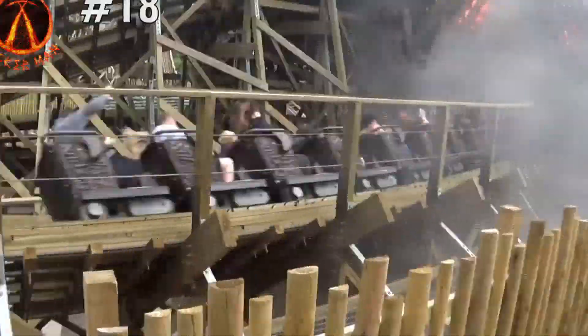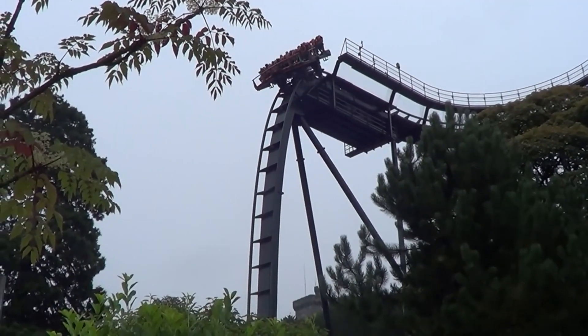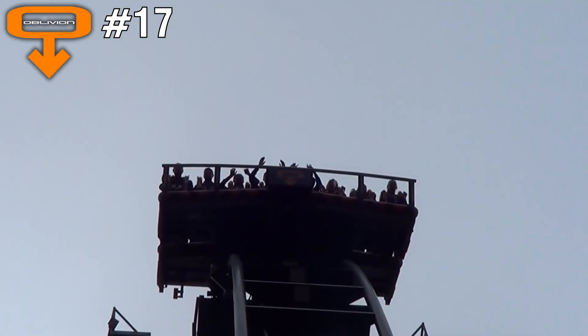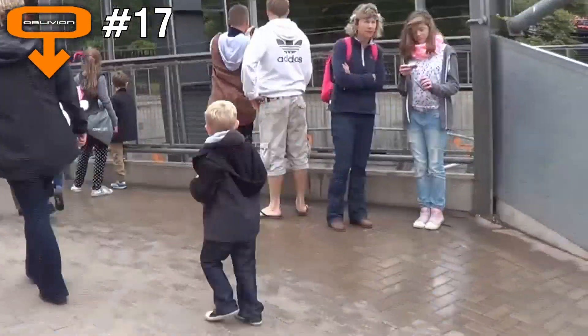It's definitely a must-do if you're at Alton Towers. Number 17 is Oblivion, also located at Alton Towers. Even though this ride is a one-drop wonder, it definitely doesn't disappoint. It pulls some serious forces when you drop down the hole, and the anticipation as you crawl up the lift hill to the drop gets the heart pumping. It's one good adrenaline rush.